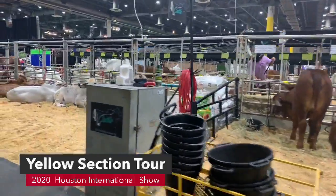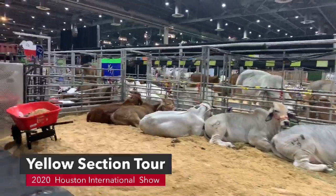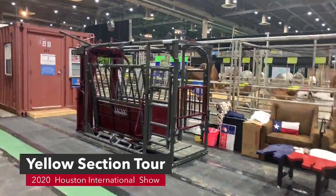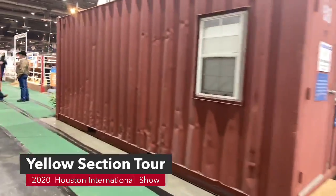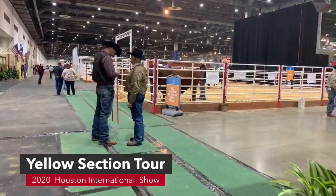We're going to have to walk all the way around to get over to the Hudgens alleyway. Make sure you guys come to every single section and see all the cattle. If you haven't made it out or don't have plans to come to Houston Livestock Show and Rodeo, you ought to change your mind and come on out because it's just such a great event.